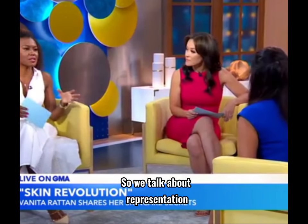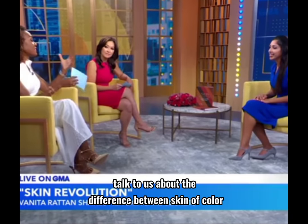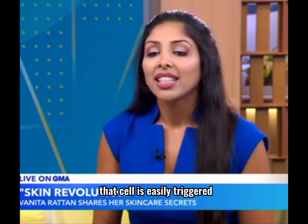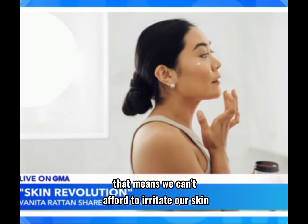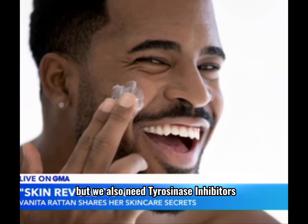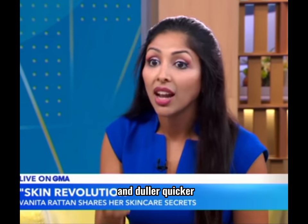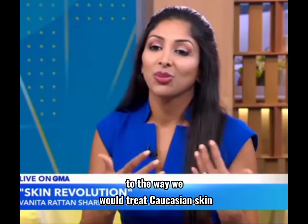Representation matters in so many different facets, and skincare is one of them. The difference between skin of color and other skin starts with the melanocyte — the cell that produces the pigment melanin. That cell is easily triggered. One scratch, one bite, or one burn and we hyperpigment. That means we can't afford to irritate our skin. We need anti-inflammatories in our skincare, but we also need tyrosinase inhibitors — ingredients that calm down the melanocyte to bring it back to normal. In addition, we have fewer ceramides in our skin than Caucasians, which means our skin becomes drier and duller quicker. So we need ceramides in our skincare.